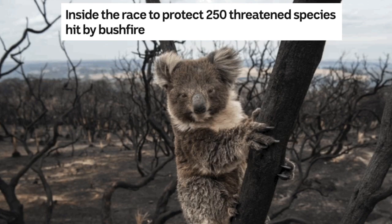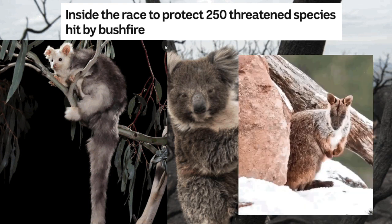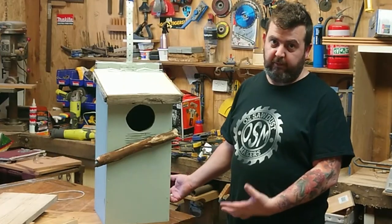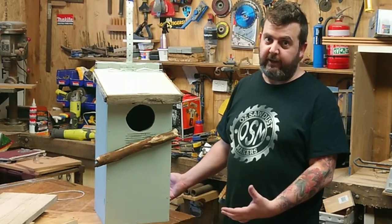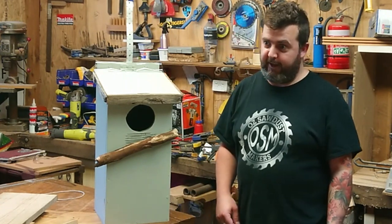Koalas are nearly extinct. Rock wallabies — it's just really bad. If you're in Australia and you want to make a difference and you want to help wildlife, then you can. I want to help the animals. I want to help our feathered and furry friends that don't have anywhere to live right now.